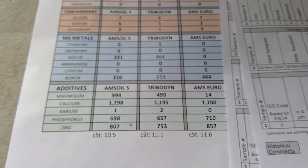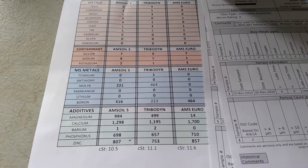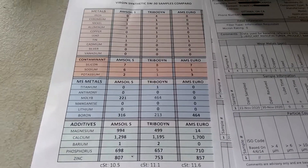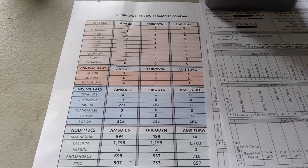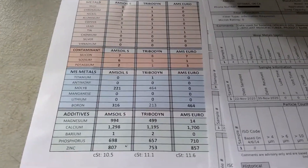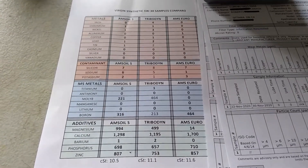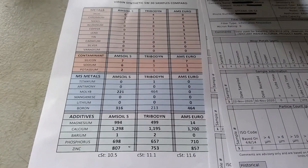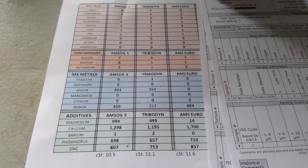I haven't tried the Tribodyne yet — I'll eventually try it this summer — but just looking at the numbers, I think the AMSOIL Signature Series is ahead versus Tribodyne. Again, that's just on paper. This is up to you to decide. I'm just glad to be reporting this information. Take care, and leave a comment if you have any other oil you'd like to suggest.